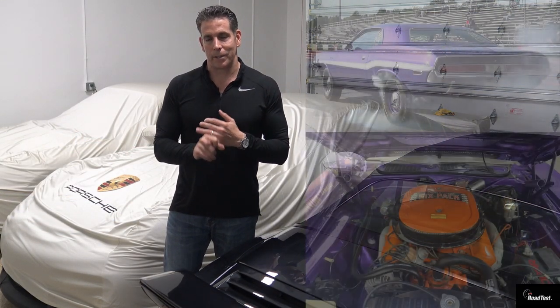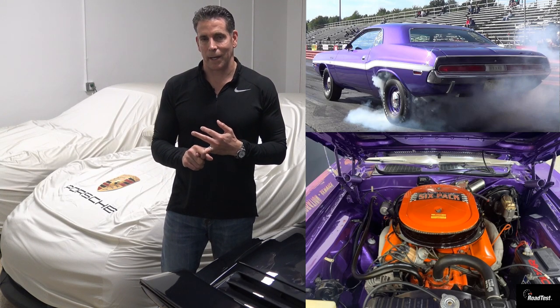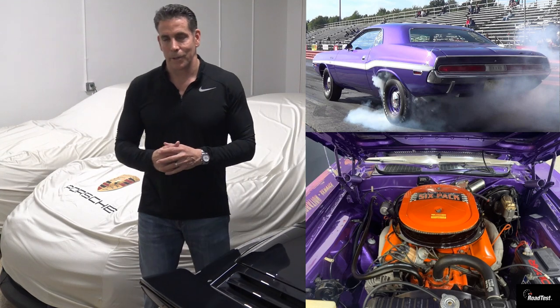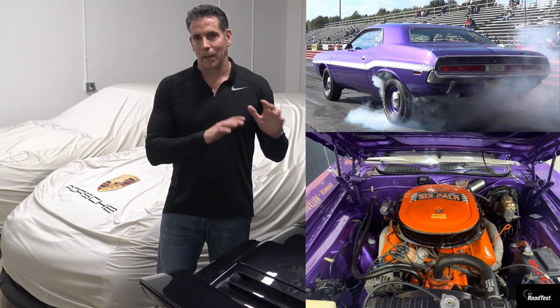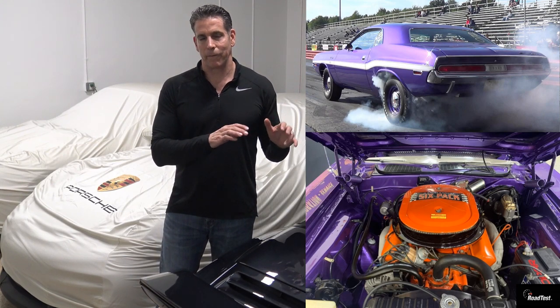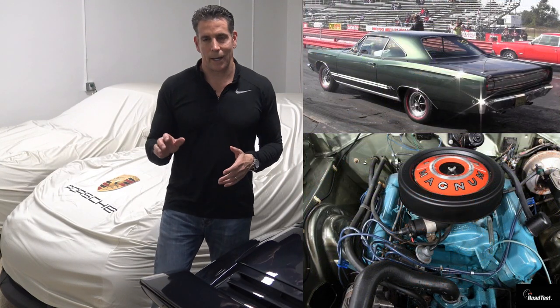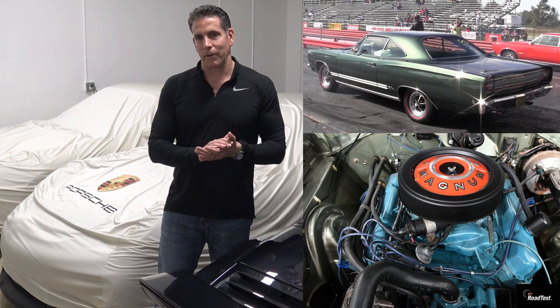So anyway, the drag race I'm going to bring you today is between a '70 Challenger 440 six-pack and a '68 GTX. The 440 six-pack car is powered by a 440 six-pack — three two-barrel carburetors rated at 390 horsepower. Pretty rare car, I think they made 1,640 of them back in '70. And the other lane is a GTX, powered by a 440 Magnum at 375 horsepower.